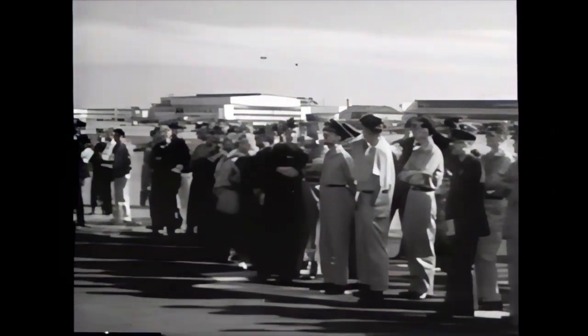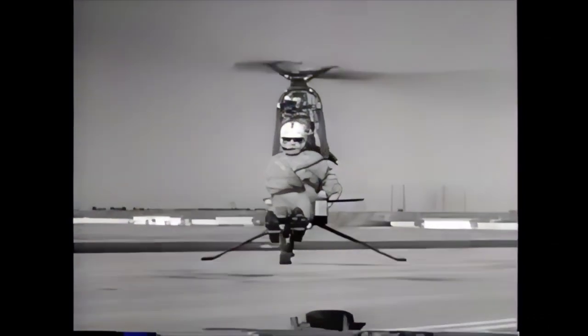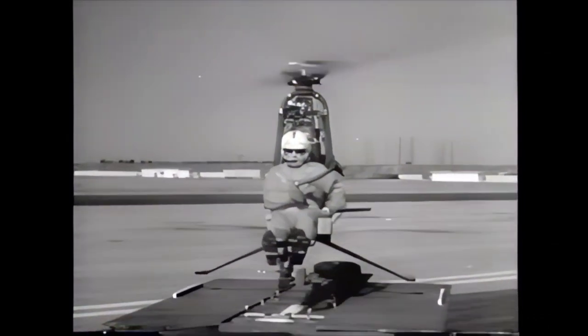Observers were deeply impressed with this unusual aerospace vehicle. Easily flown with a minimum of instruction, it can come in to land on a dime, and have change left over for gas.